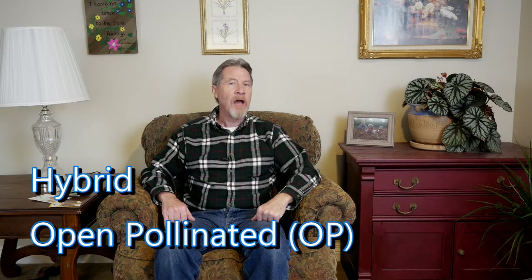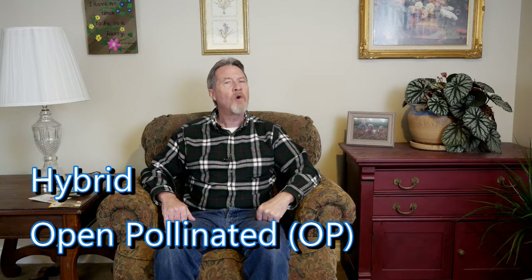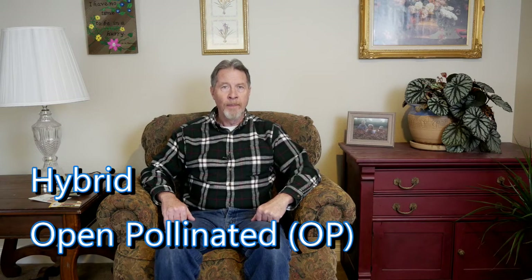Let's begin by discussing the garden plants that produce the seeds. Pretty much all of your garden plants fall into two basic categories: you have hybrid plants and you have open pollinated plants. Hybrid plants have gotten a bad rap lately because so many gardeners are focused on growing heirloom varieties without fully understanding what that means, and they begin to think there's something wrong with growing hybrid plants. But there's nothing wrong with hybrids at all.